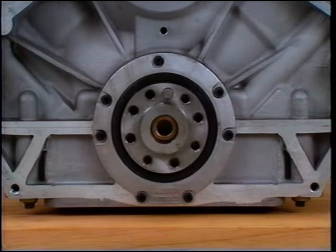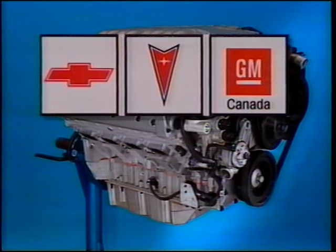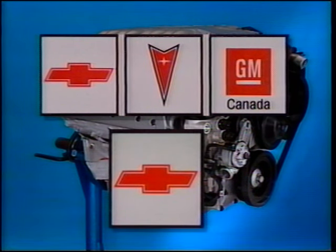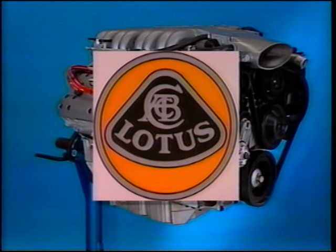To say that the LT5 is completely new is not totally accurate — it shares the same rear main bearing seal with the L98 power plant. The LT5 is the result of a joint engineering effort between General Motors' Chevrolet Pontiac GM of Canada (CPC Group) and Chevrolet Motor Division. GM's Group Lotus Engineering Center in Hethel, England added its skills and expertise in the area of dual overhead cam racing engine technology.